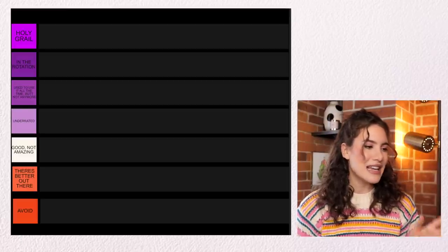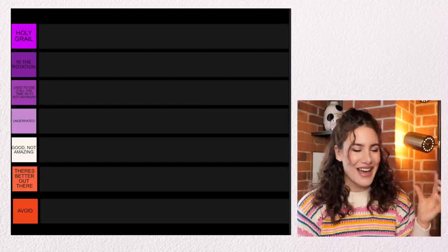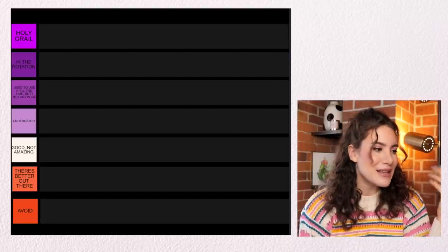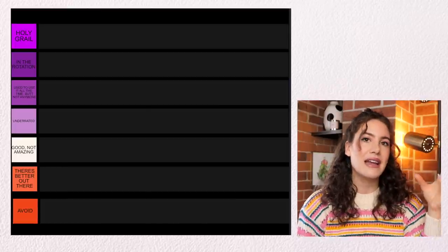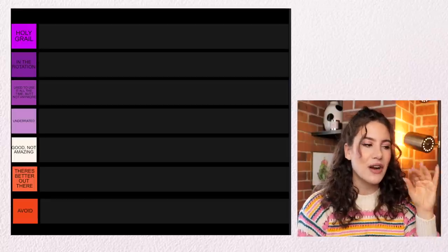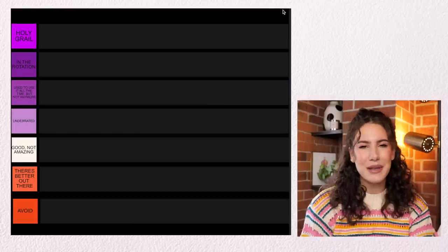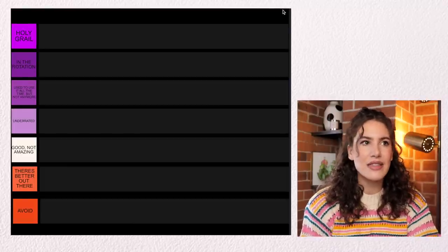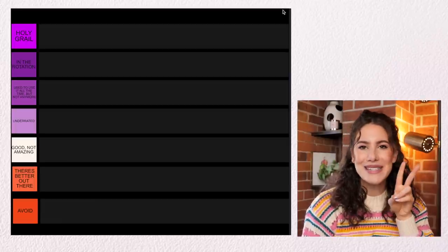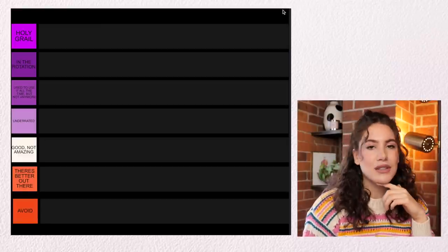This is what the tier list looks like. I color coded it a little differently this time. All the purples are the more positive categories. The two orange ones are the negative categories, and the white one in the middle is just neutral. Starting at the top we have Holy Grail — the best category, for blushes that hold a very special place in my heart. In the Rotation is still very positive. Used to Use It All the Time But Not So Much Anymore sounds negative but it's not — these are blushes I still really like, just not in my current rotation. Then we have Underrated. The most neutral tier is Good Not Amazing. Then the two negative categories: There's Better Out There, and Avoid.